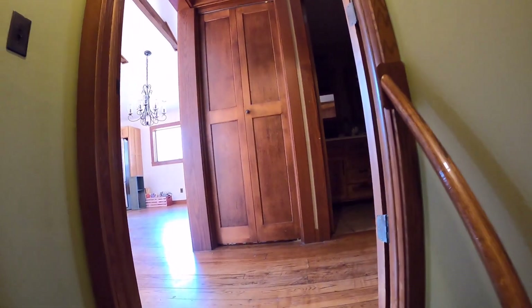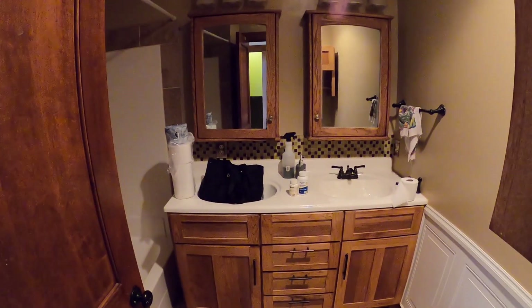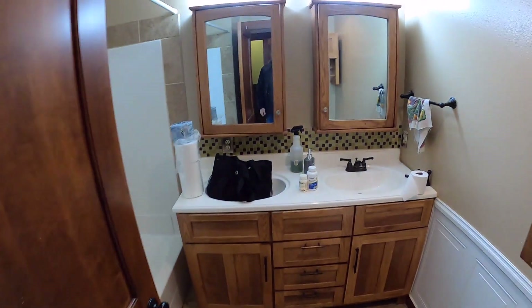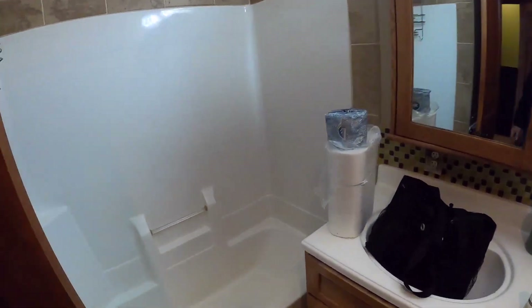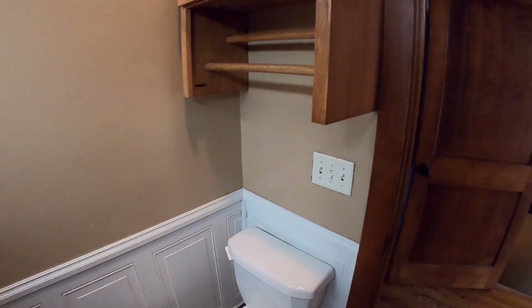Up we go — top of the stairs is a little closet, and then what we're calling the guest bathroom. Let me turn the lights on. So double vanity, bathtub or shower kit — whatever you want to call it — and then the commode and all that.